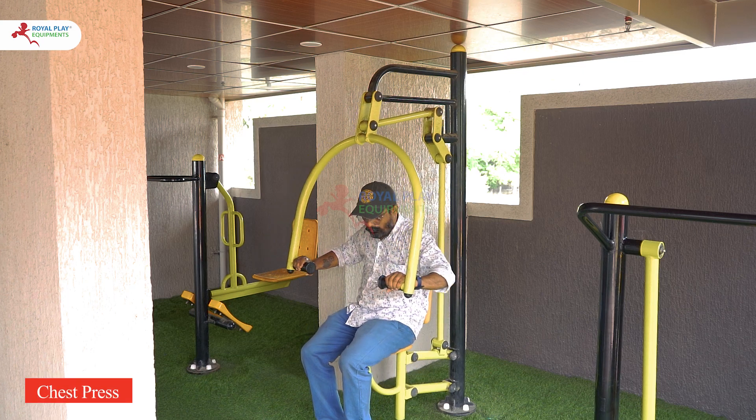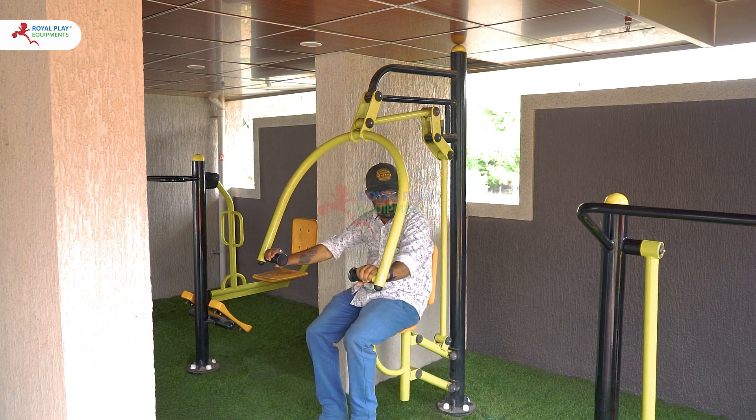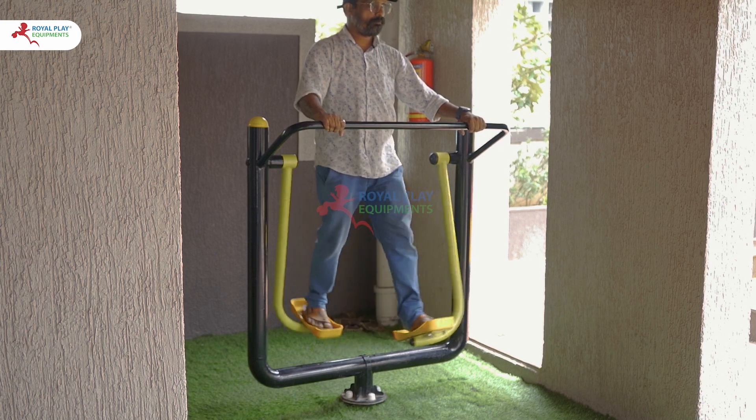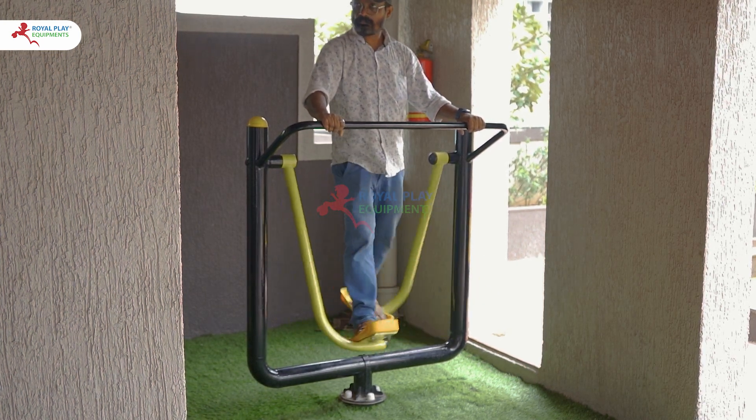The chest press targets the chest muscles, providing an effective upper body workout to build muscle mass and strength. The air walker offers a low-impact cardio workout that simulates the motion of jogging, improving cardiovascular health while being gentle on the joints.